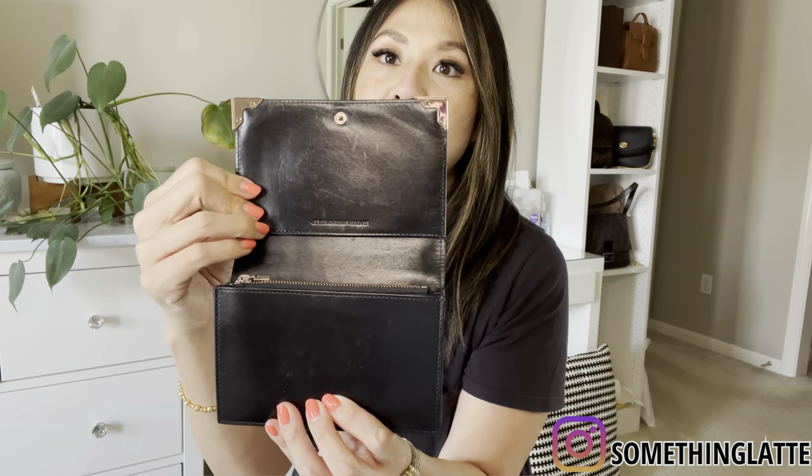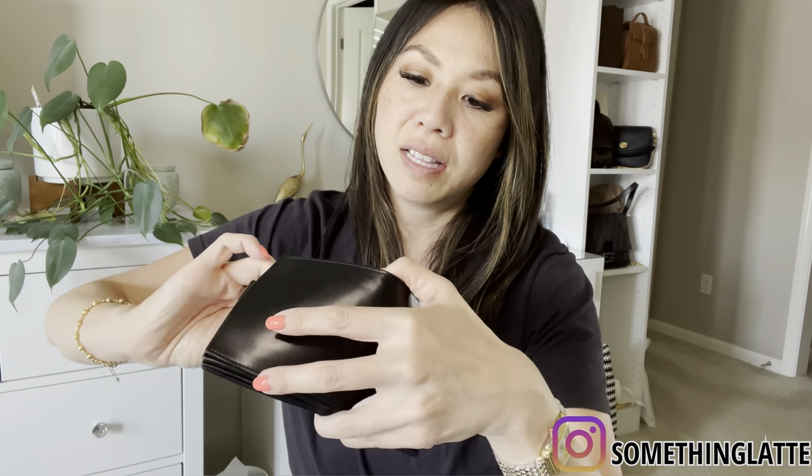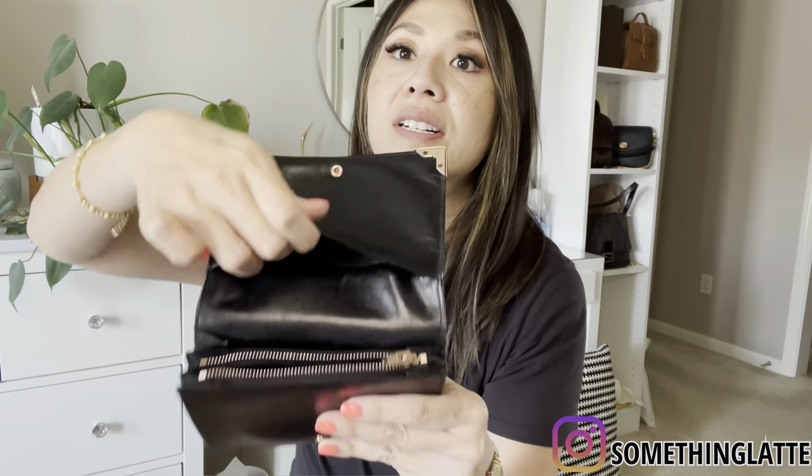This is the box it actually came in. The wallet holds so much and it's still pretty small — probably smaller than a full trifold wallet. You open it like this; it's made out of leather. There are some scratches on the smooth leather but you really don't notice it in person — it looks worse on camera. You have card slots here, more card slots here, a middle compartment for coins, and more storage. I barely used this wallet — I used it for like a month, then I got a Louis Vuitton wallet and forgot about this one.